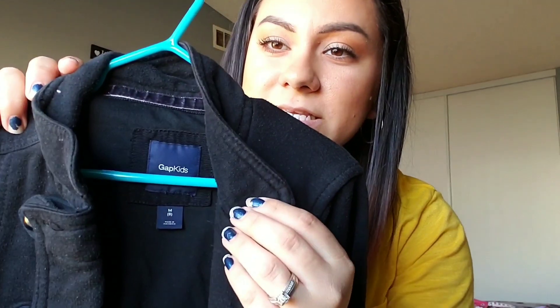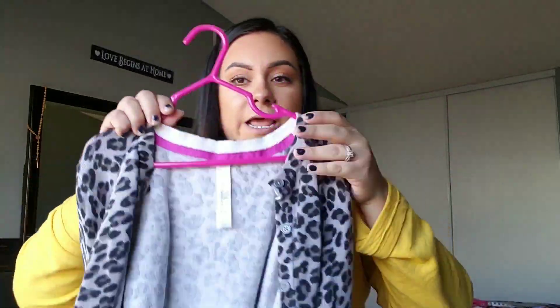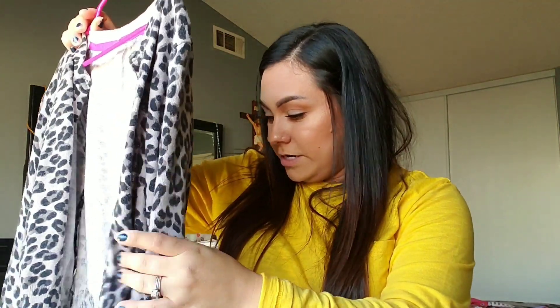I got this black jacket and this is from Gap, and this was only like a dollar. I just can't believe the deals — none of these clothes were stained, no rips, nothing on them. They're in like perfect condition. And then this little cardigan as well — this little leopard print cardigan. And that was all for that seller.